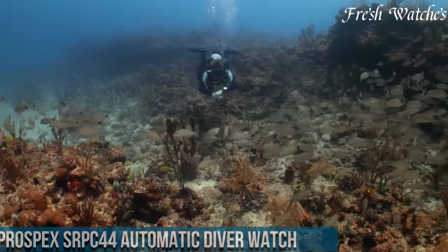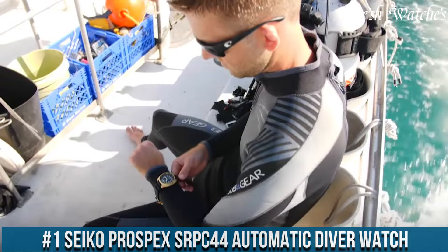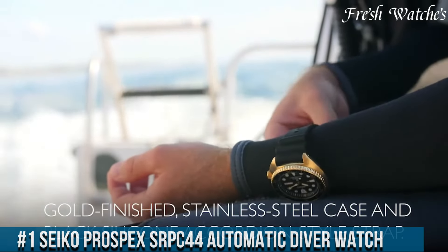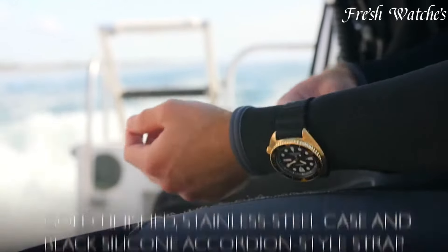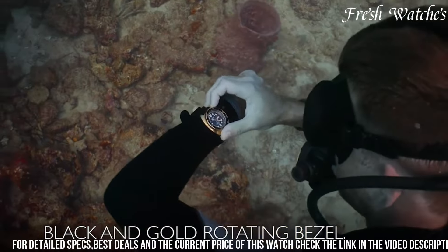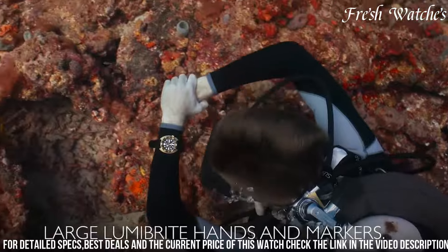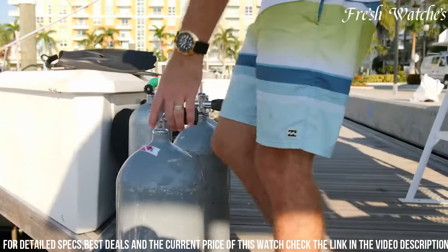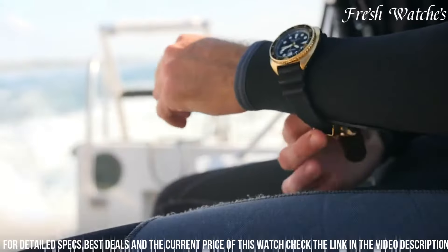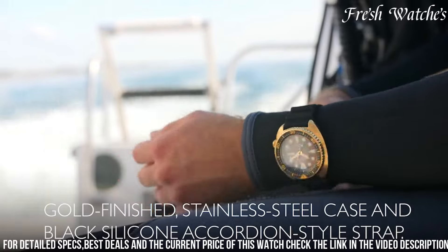Number 1: Seiko Prospex SRPA44 Automatic Diver Watch is the epitome of reliability and style for diving enthusiasts. Encased in rugged stainless steel, its design showcases both strength and aesthetics. The black dial is adorned with large luminescent markers and hands, providing exceptional legibility even in the depths of the ocean. The unidirectional rotating bezel allows for precise timing during dives, enhancing safety and accuracy.